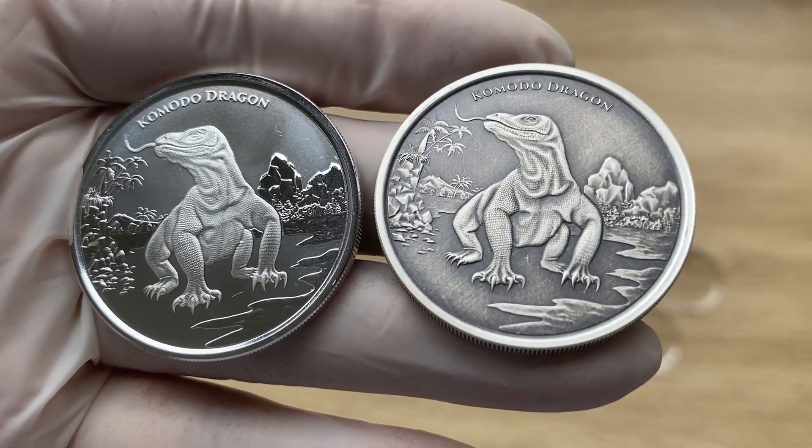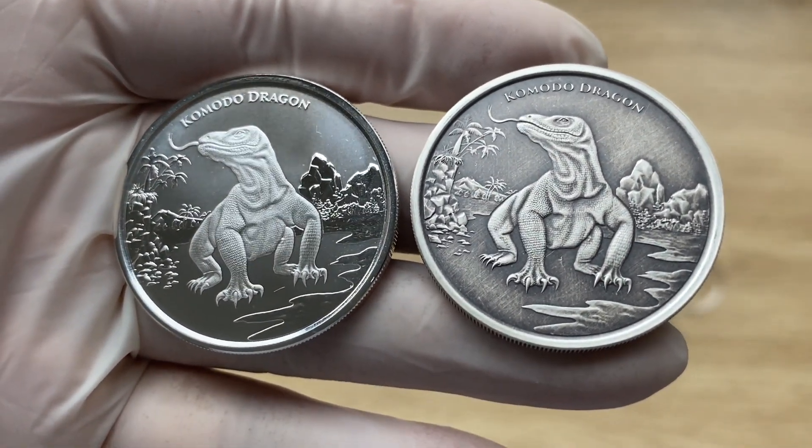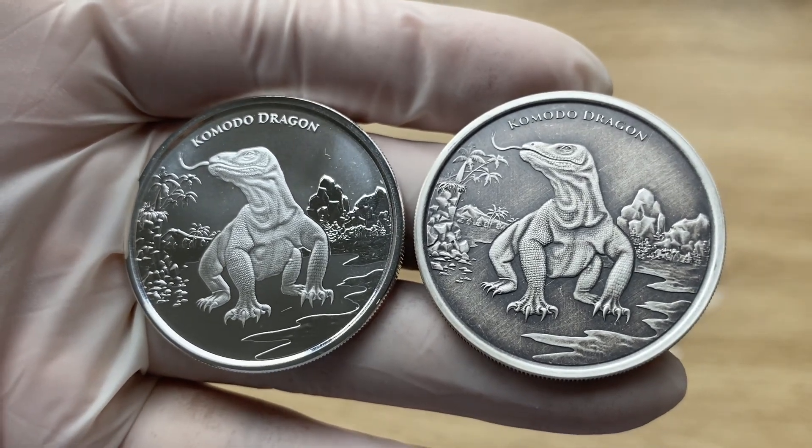Ladies and gentlemen, join me in welcoming your 2022 one-ounce antiqued version of the Tokelau Silver Komodo Dragon coin.